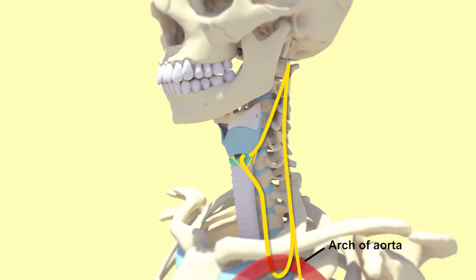The recurrent laryngeal nerve is clinically important due to its passage up through the superior chest, where it can be damaged by lung tumours. This nerve damage can cause paralysis of the corresponding cord, leading to hoarseness.